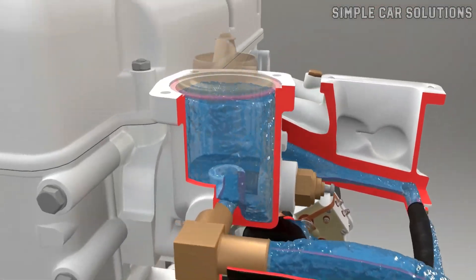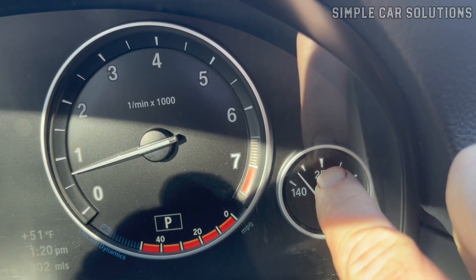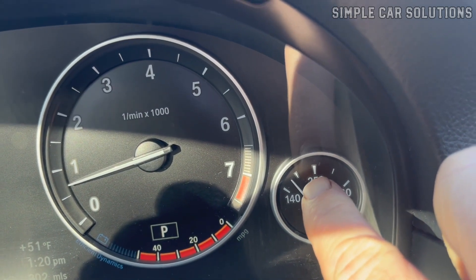Another sign of a malfunctioning thermostat is when it opens and closes intermittently at the wrong times, leading to erratic temperature changes in the engine. If your temperature gauge is fluctuating wildly, with the engine going from hot to cold and back again, this could be a clear indicator of a failing thermostat.